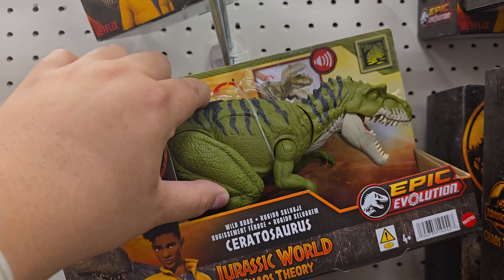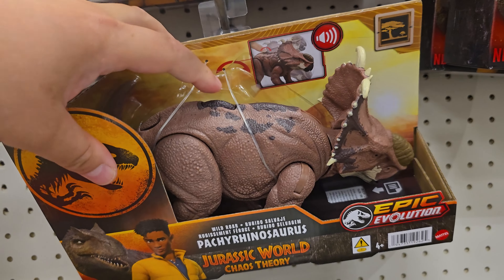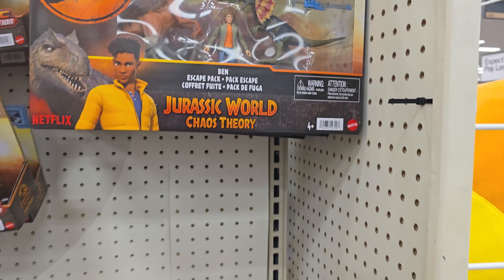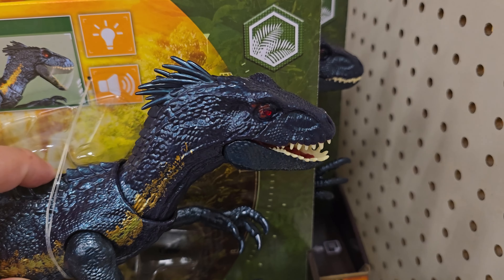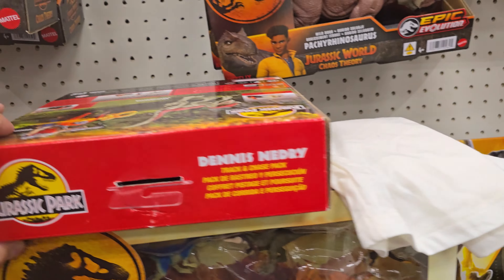Majungasaurus Major — oh, this one doesn't make sounds. Does this Pachyranosaurus make sound? This one does, nice! I picked up this pack when these toys first dropped because he comes with a jacket. I think the other Ben in the Suki Mamas pack doesn't have a jacket — that pack I haven't seen released yet. Then we have this pretty cool Indoraptor that has like an evil eye thing going on.